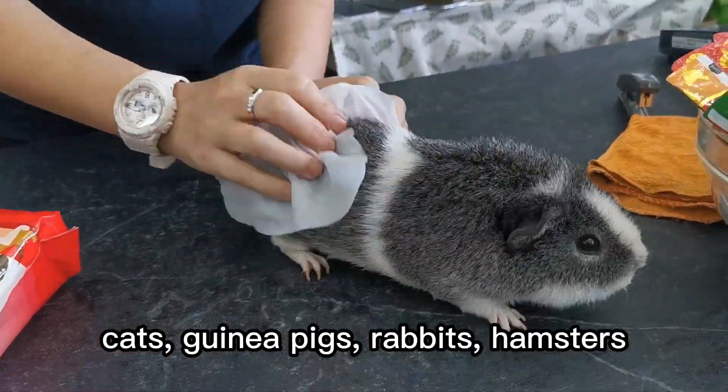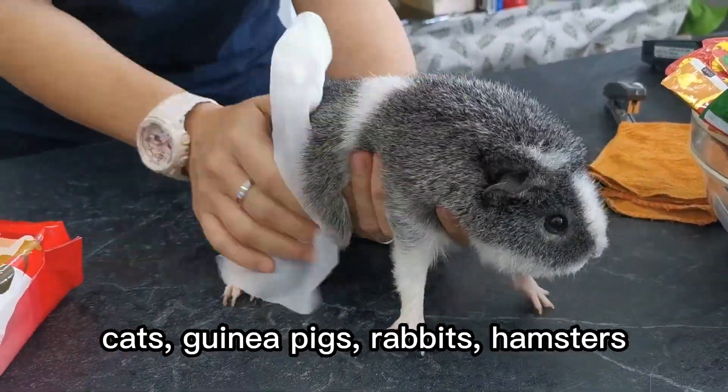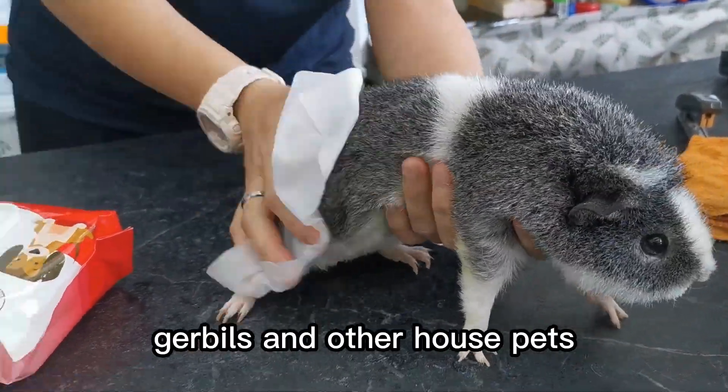Nana C Natural Pet Shield is suitable for use with dogs, cats, guinea pigs, rabbits, hamsters, gerbils, and other house pets.